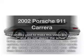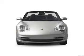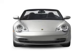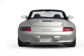Imagine yourself in this 2002 Porsche 911. Everything you need under one roof with this great vehicle. With a reliable six-cylinder engine, the powertrain includes rear-wheel drive, driven by a six-speed automatic transmission.